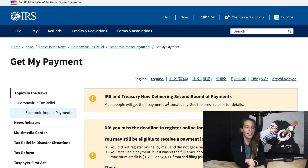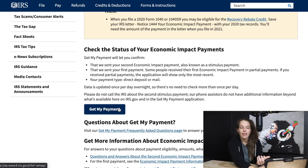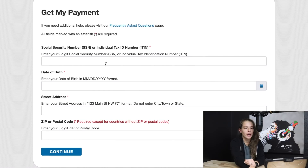Once you get to the Get My Payment portal, scroll down until you see 'Get My Payment' and click on it. It will say 'This U.S. government system is for authorized use only' — click OK. Then you'll enter your social security number or individual tax ID number, your date of birth, your street address, and your zip code. Once entered, the portal will tell you the status of your check, when it's being mailed out, and if there are any issues with your information that need to be updated.